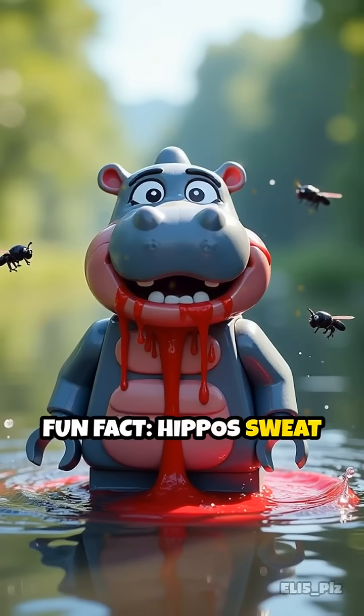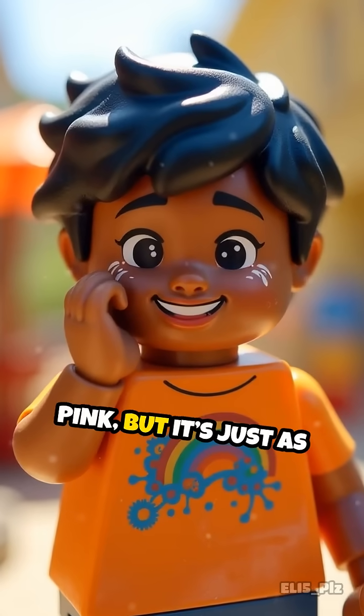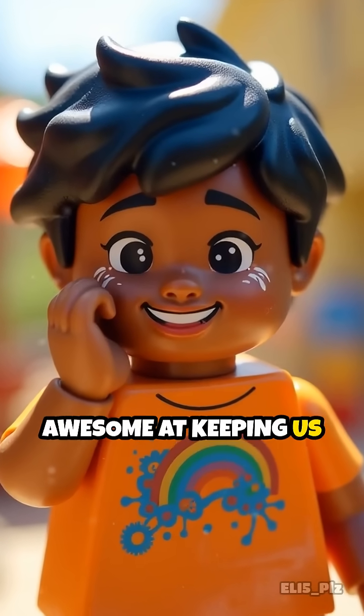Fun fact: hippos sweat a reddish goo that acts like sunscreen and bug spray. Our sweat may not be pink, but it's just as awesome at keeping us cool and comfy.